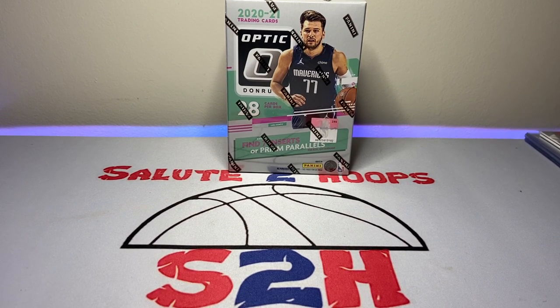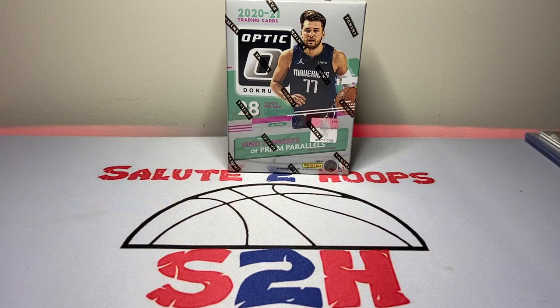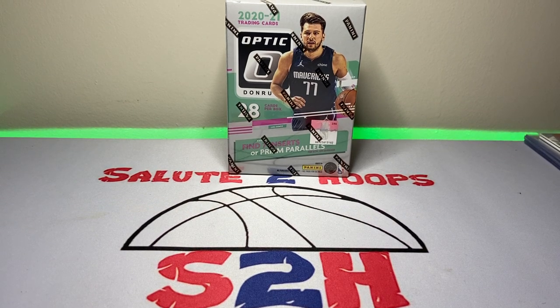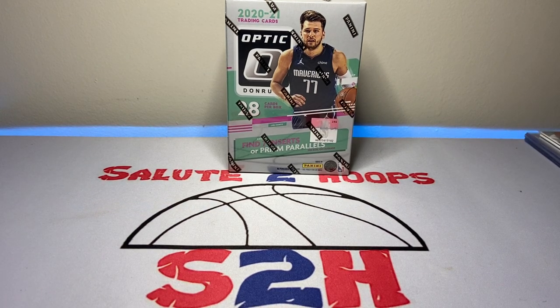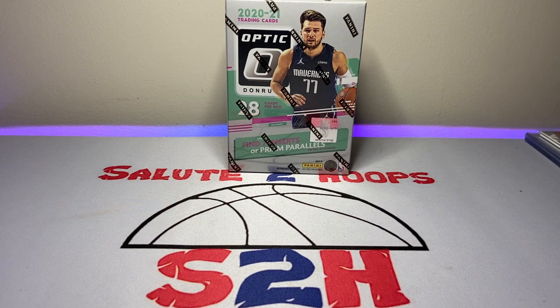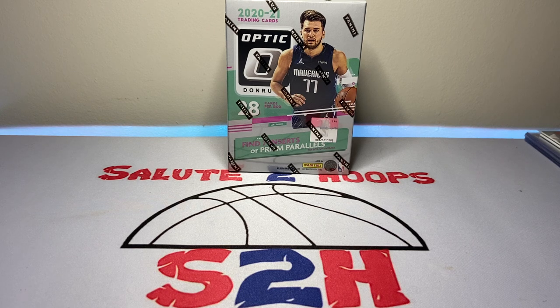Salute to hoops guys, welcome back to the channel — another day, another video, another day in the sports card world. Hope everyone's enjoying their week so far. It's already Wednesday. I'm looking forward to the weekend, hitting the Chicago Sports Spectacular on Sunday. Me and the girlfriend went back in August — if you haven't watched that video, it's back in the archives. I do have tickets for an autograph from a special someone, one of my favorite basketball players. Not going to drop the name quite yet, but look out for the next video — that footage should be dropping soon.